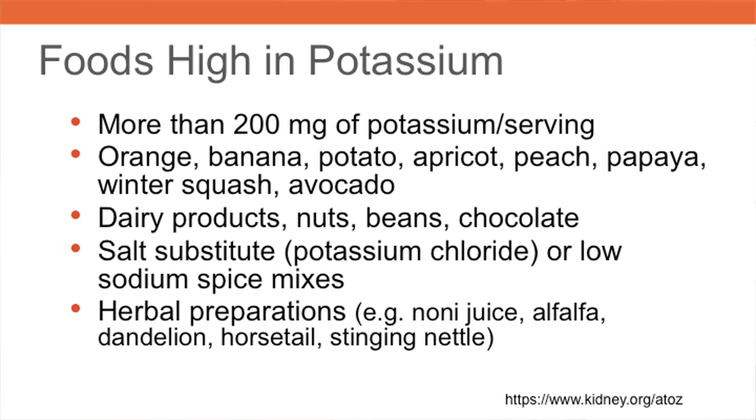Oftentimes, patients on a potassium-restricted diet are also trying to restrict sodium. They may start using a salt substitute or low-sodium spice mix that contains potassium chloride, which causes a spike in their serum potassium. Herbal preparations such as noni juice and others may be another problematic source of potassium.